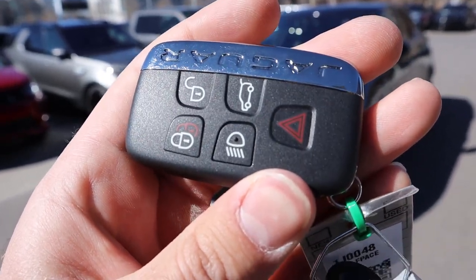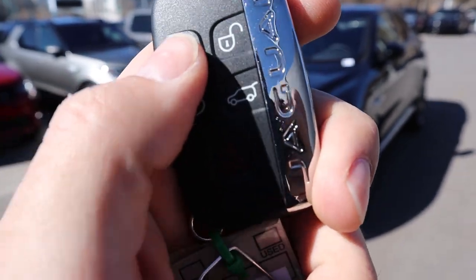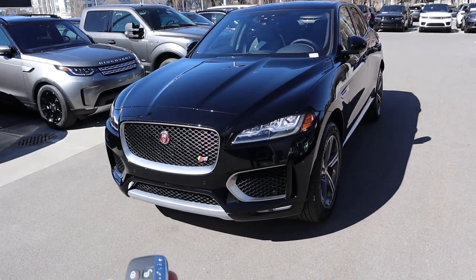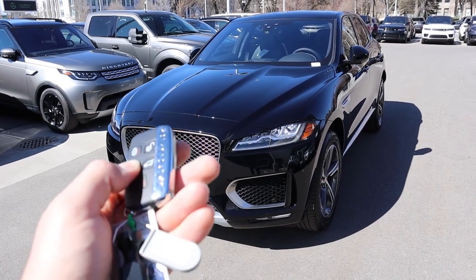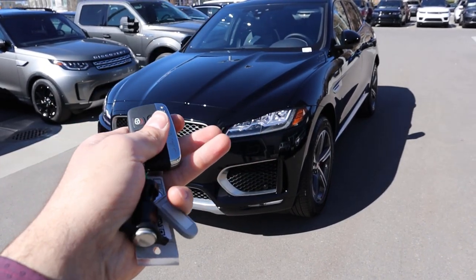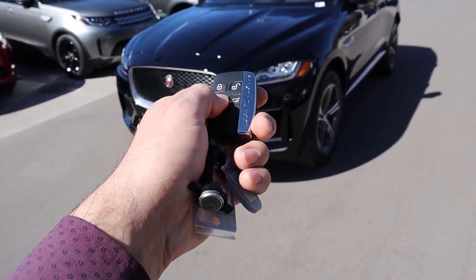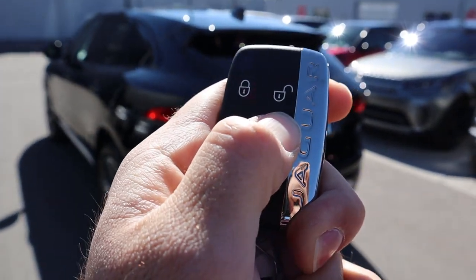There's a key function to show here at the front: we have the unlock, lock, and tailgate release. There's also this button that turns the lights on or off — so at night if you're struggling to find your car you can press it to have the F-Pace flash the lights, or if it's really dark and you need to see something in front of the car, just press that button to turn the lights on. Pretty neat little feature.